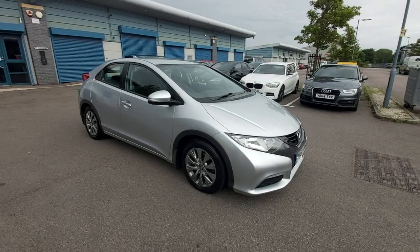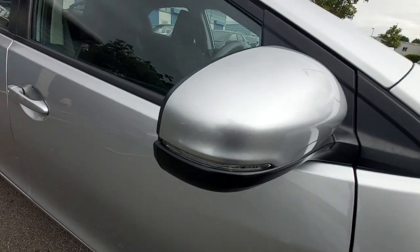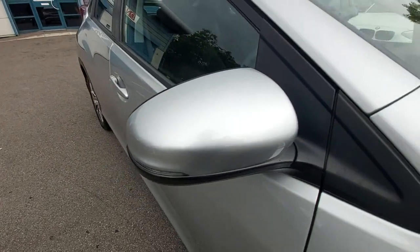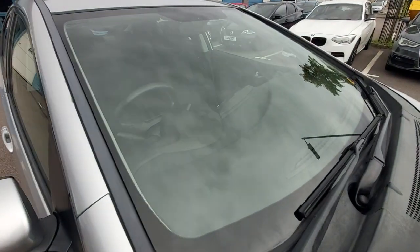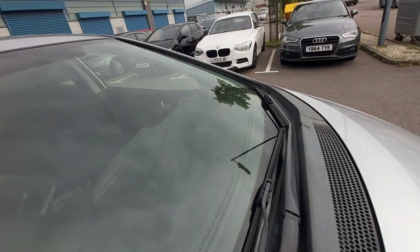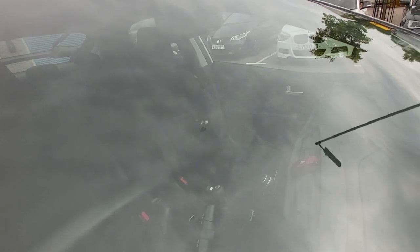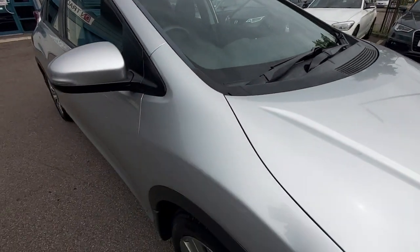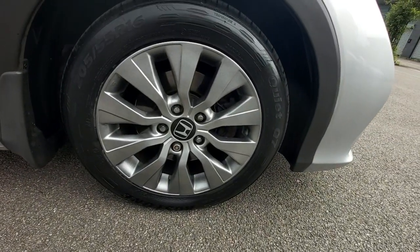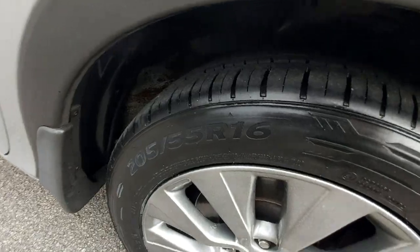Let's get straight into the condition. Starting on this wing mirror — going nice and close up so you can see we're not trying to hide anything. If there are any imperfections we will point them out as always. The front screen is very clean — no major chips. There is a very minor surface scratch on the windscreen to report, but very minor. The front wing is very clean, alloy wheels all very tidy, nice 205/55/16 tires.